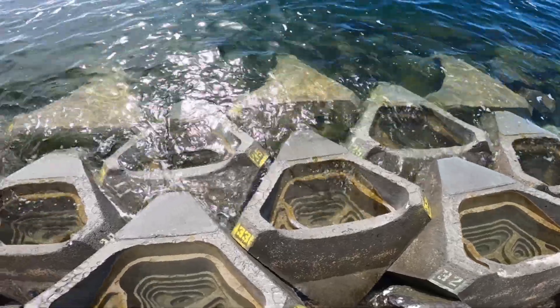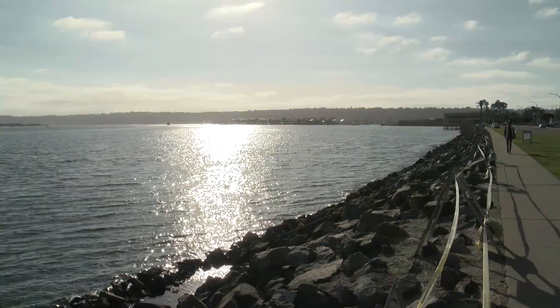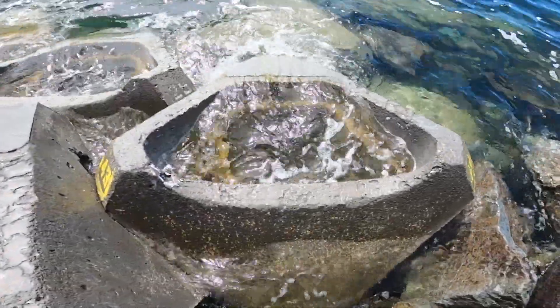In addition to the sea life, the tide pools make the rocky concrete barrier along Harbor Island a few feet wider. We are protecting against coastal flooding and we're also making for a greener, more productive ecosystem here at the Port of San Diego.